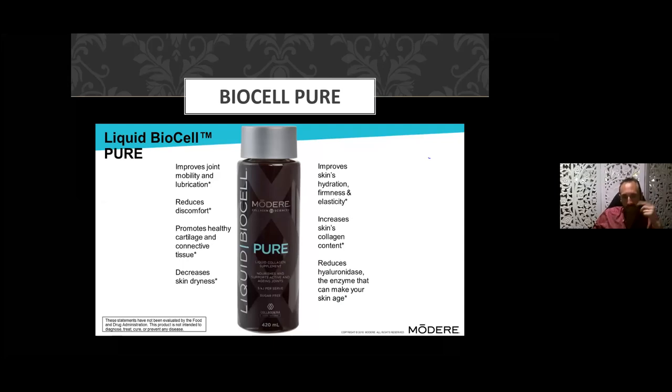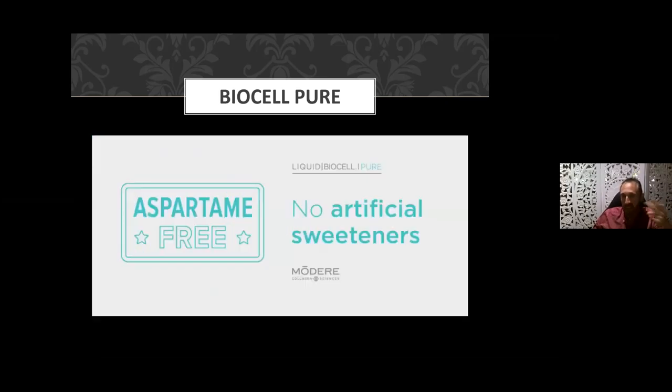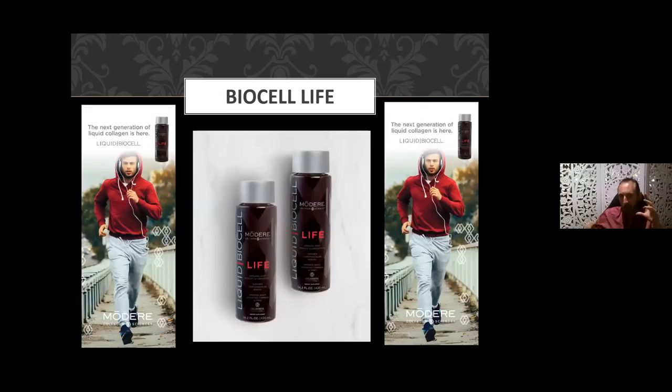To reiterate the Pure benefits: it improves joint mobility and lubrication, reduces joint discomfort, promotes healthy cartilage and connective tissue, decreases skin dryness, and improves skin hydration, firmness, and elasticity. It works from the inside out — and just imagine combining this with your external Cell Proof cosmetic grade collagen product too. It increases the skin's collagen content and reduces hyaluronidase — the enzyme that contributes to wrinkling and aging. It's a sugar-free preparation with no artificial sweeteners and has a pleasant taste. If you want the low-calorie version with no sugar issues, go for the Pure.